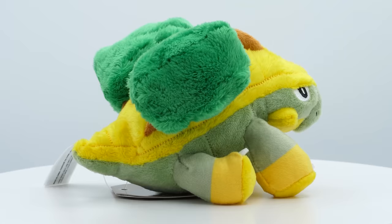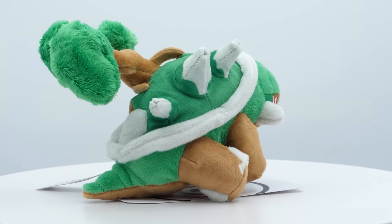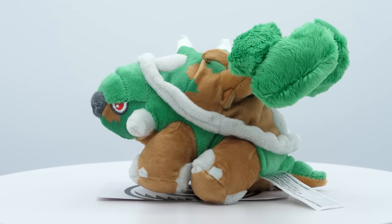Grotle is so fuzzy, oh wow. Love the ferns, but did you get a perm, Grotle? Worst of all though, I don't like that they consider this a sit. Torterra — love the little tree. I'm really excited to see how the plush makers deal with how much more detailed the Pokemon designs have become by Gen 4. It's a whole treescape on a turtle!